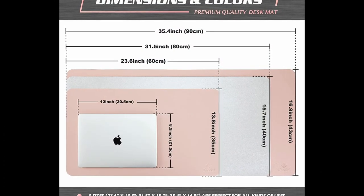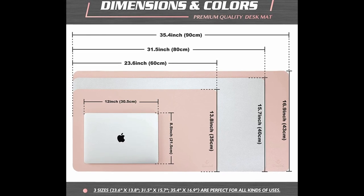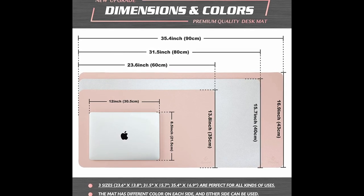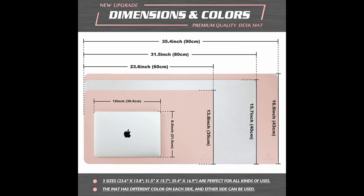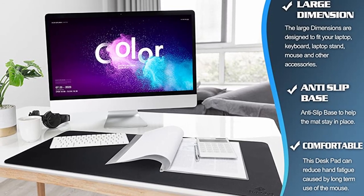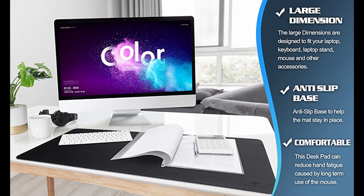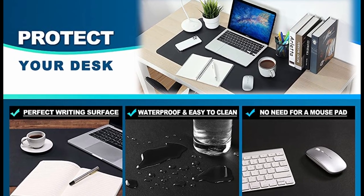The Nodal Desk Pad is made of premium PU leather with durable construction, ensuring it lasts for a long time. It's double-sided, with different colors on each side, so you can use whichever suits your style. The desk pad is large enough to accommodate your laptop, mouse, and keyboard, and its comfortable smooth surface can also be used as a mouse pad or writing pad. Its non-slip material adds stability during everyday use, and its waterproof and heat-resistant material makes it easy to clean — simply wipe the surface with a wet cloth.